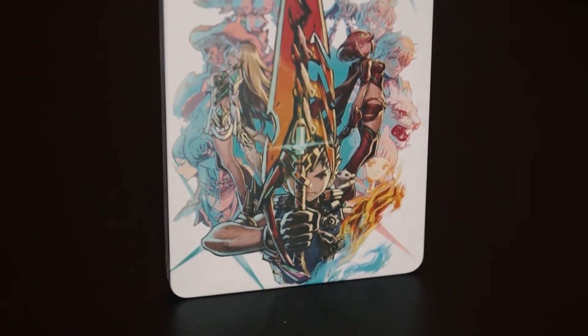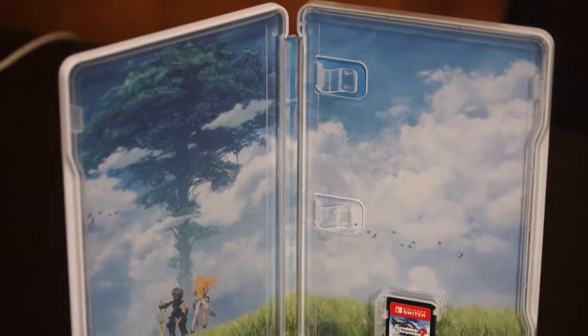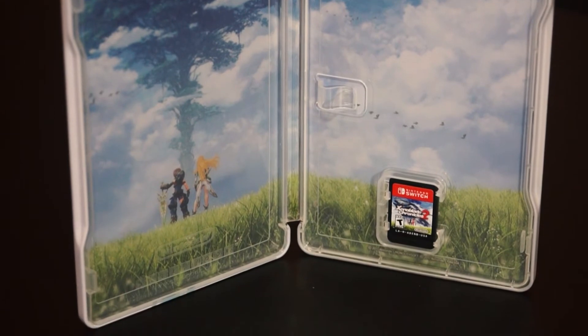And last but not least, we have this really nice steelbook. It's kind of interesting — there's nothing on the side here, which is kind of annoying for me because I like to have my games stacked up and look like a nice little collection. It comes with the game card, and a nice cool inside.